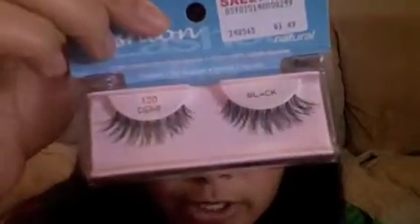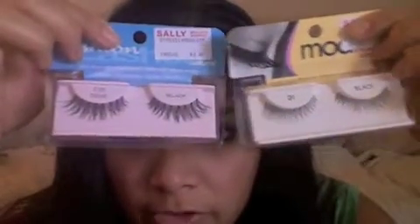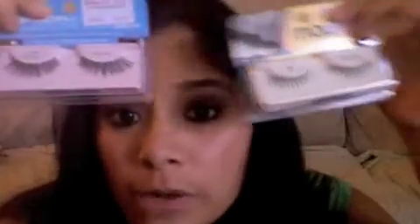I have two pairs of lashes. One's a Mod Lash in 21 black — I got both from Sally's. And then one's Ardell, the Fashion Demi's in 120, again black. One's like for going out, and one's just like a regular day — if you wear lashes daily they still add a little extra oomph or whatever.